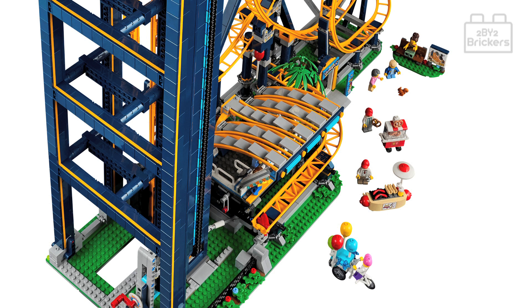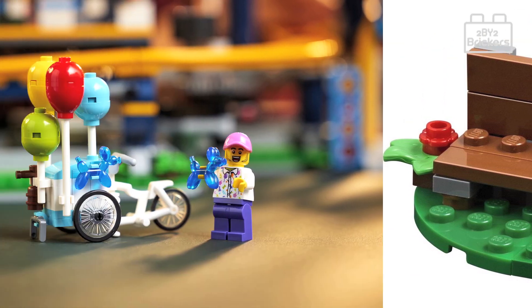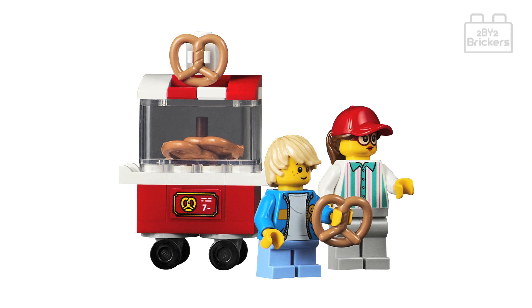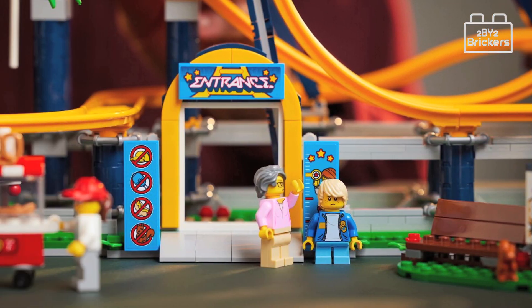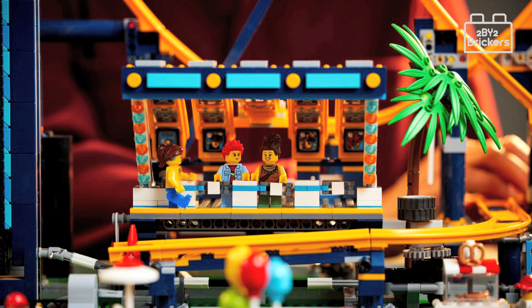A few more fairground side builds are included with this set: a park bench with a mat, a balloon cart, a pretzel cart, and a height marker for the Loop Coaster ride. Overall, 2x2 Brickers feel this is a cool set and many Lego fans will be looking to add this to their Lego cities as soon as they can.